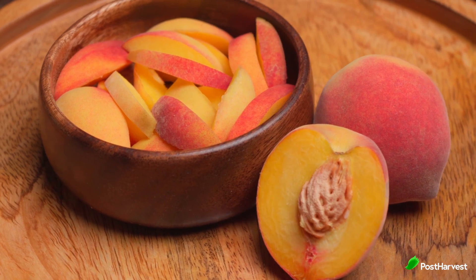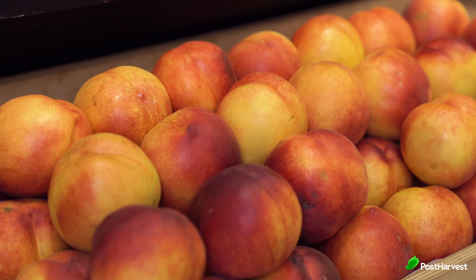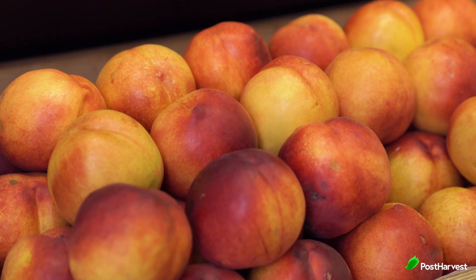Peaches. Ripe peaches have a deep yellow or orange colour with a red blush. They should feel slightly soft and yield to gentle pressure. A ripe peach has a strong sweet fragrance. If peaches are firm, leave them at room temperature to ripen. Once ripe, store peaches in the refrigerator to prevent them from becoming overripe.